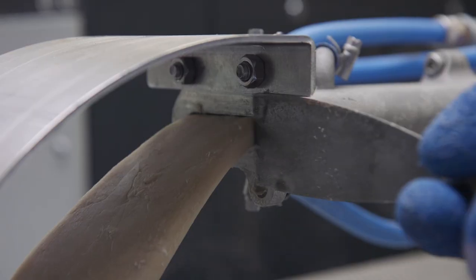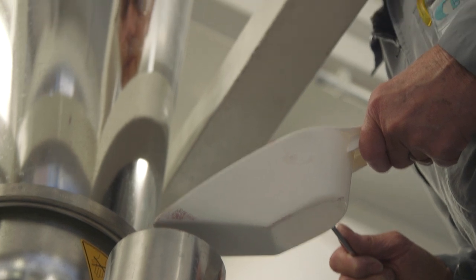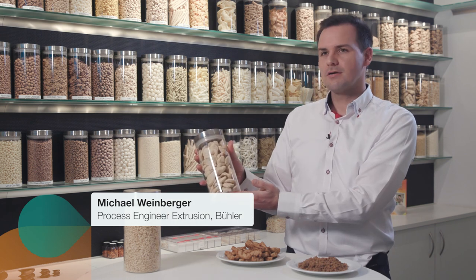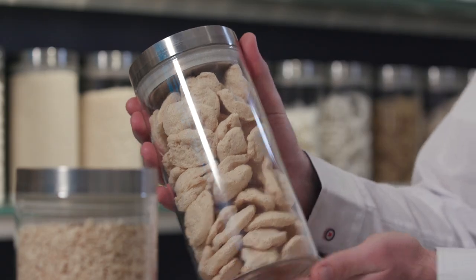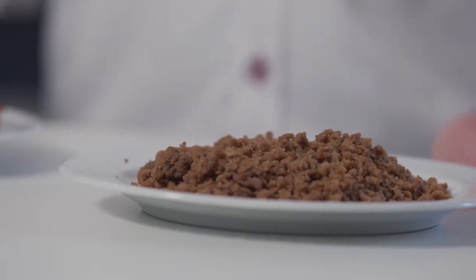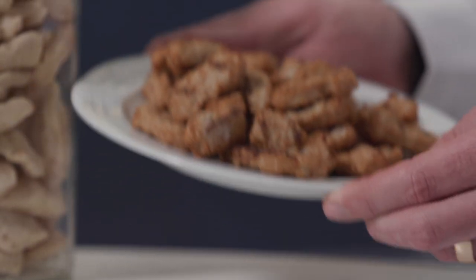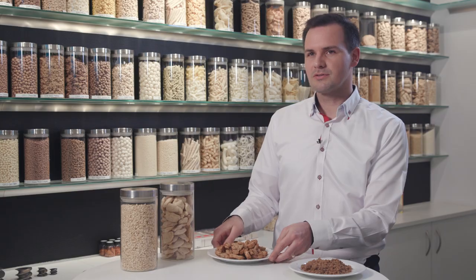Bühler's extrusion department has been developing and improving diverse texturized vegetable protein solutions since the 1990s. For example, dry texturates — they have a very long shelf life but have to be rehydrated before consumption. Currently trending are wet texturates, which have a similar moisture content and structure as meat. They are kept in the fridge and can be used for cooking similar to meat.